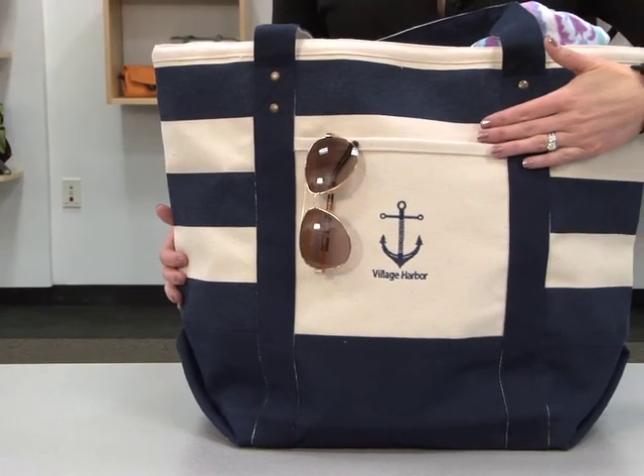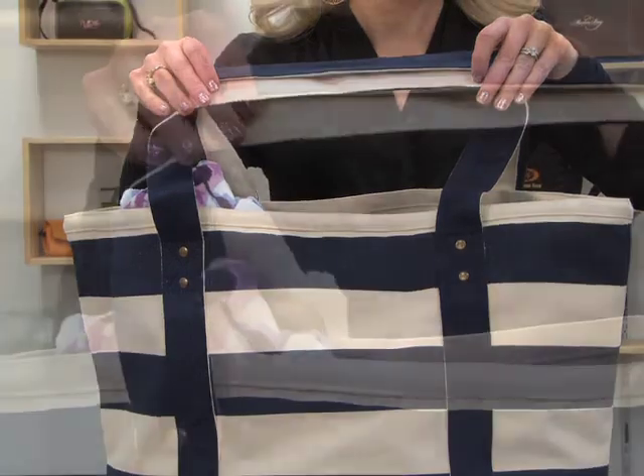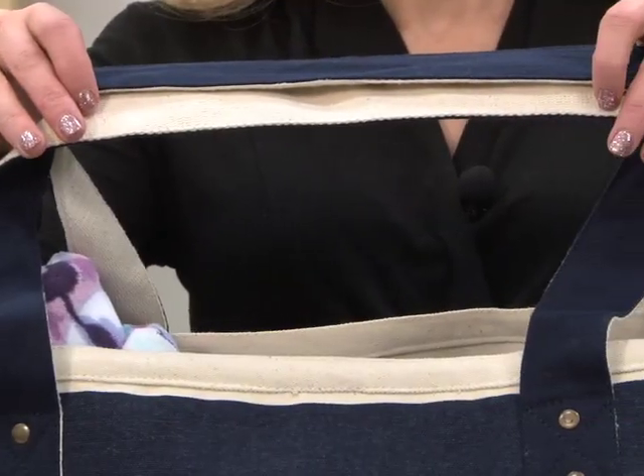This tote features a front slash pocket and antique brass rivets for added appeal. The 23-inch shoulder straps have reinforced webbed handles for durability.